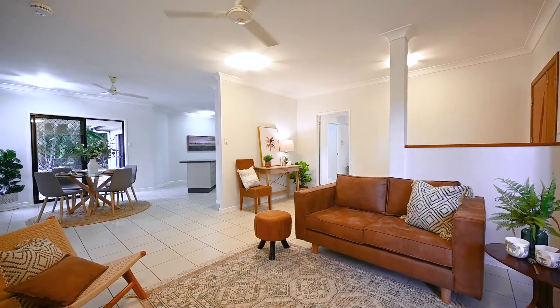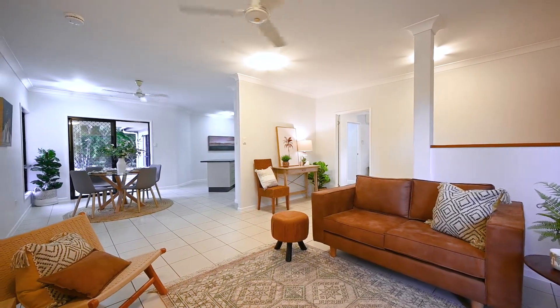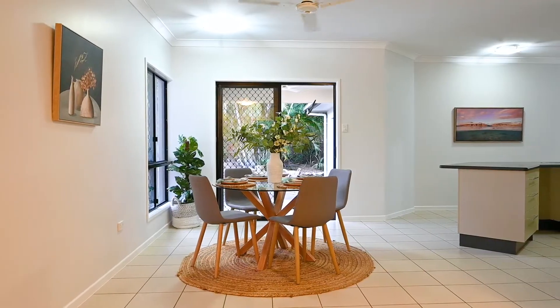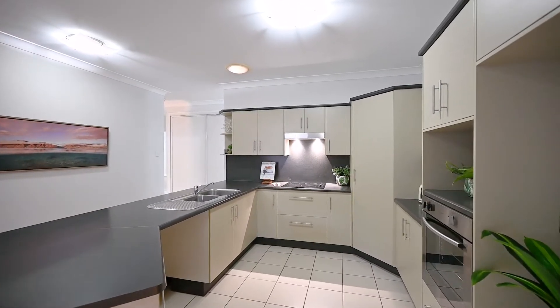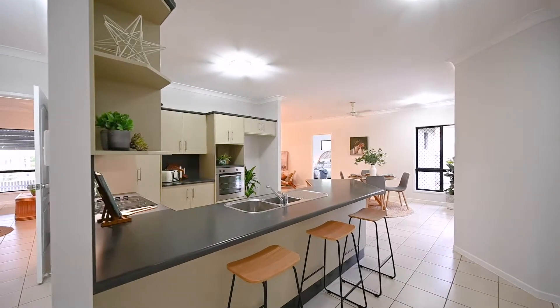Cleverly arranged for effortless family dinners, the open-plan living area services the kitchen and dining area perfectly. Cooking will be a breeze in this kitchen with an electric stovetop, plenty of bench space and a great breakfast bar.